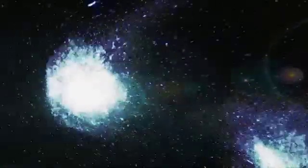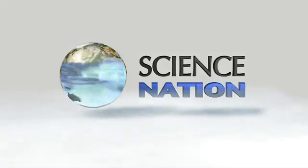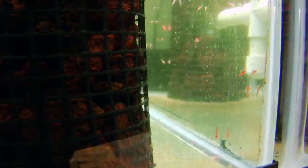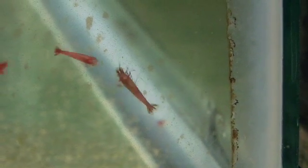These tiny red shrimp just might be the perfect pet. They can live in a fish tank, and as long as they get a little sunshine, you never need to feed them or change their water.